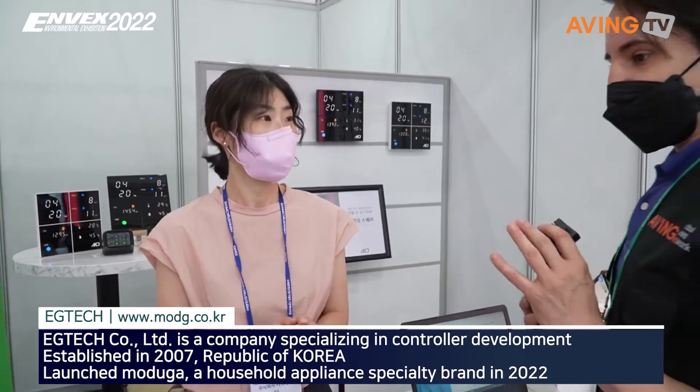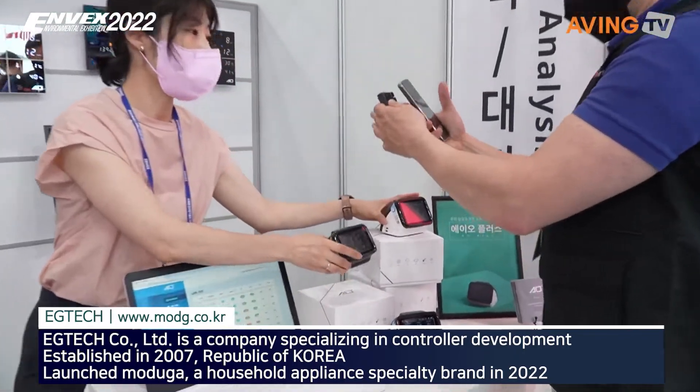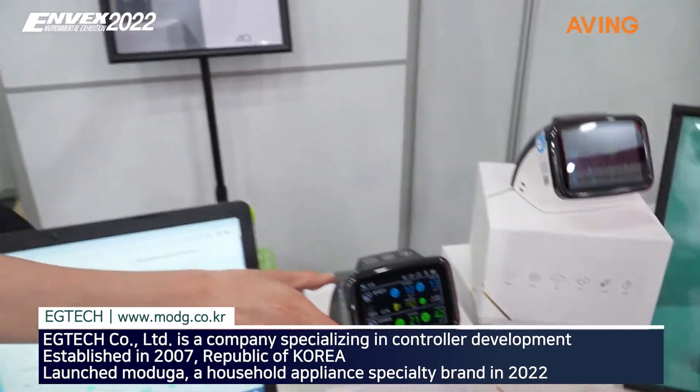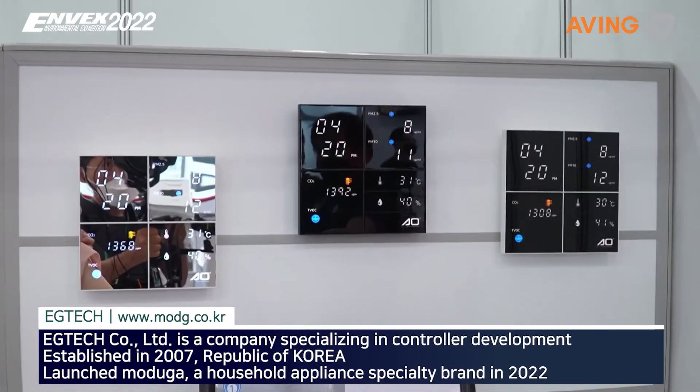Can you go ahead and tell us what products you brought? We have the Visee dust meter AEO, and AEOPLUS, and this is TACSANG. And this is the AEO, AEOPLUS, and the AEOPLUS product.